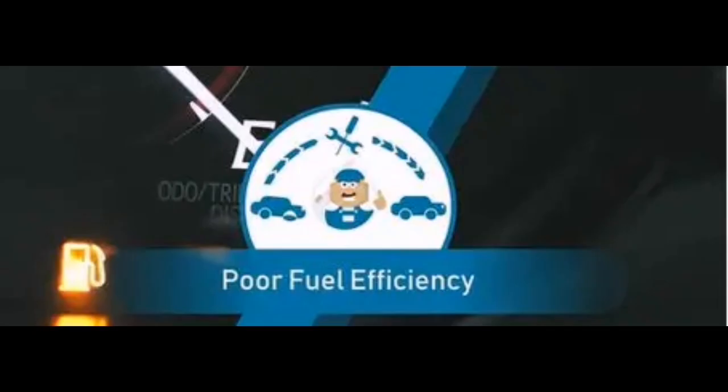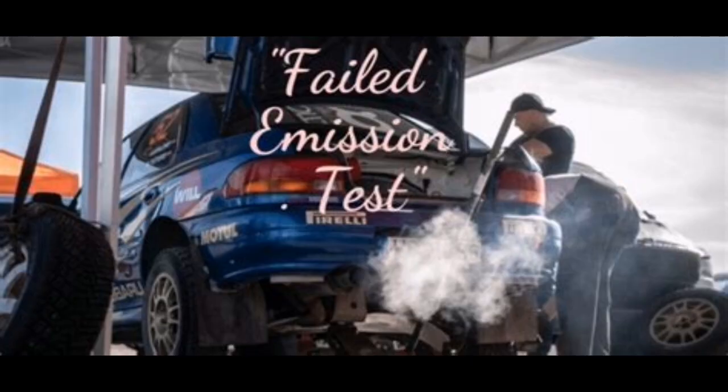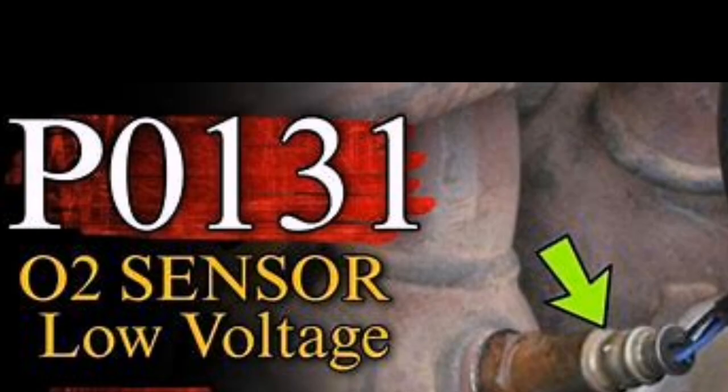Common symptoms include: check engine light, rough idling, poor fuel economy, sulfur smell from exhaust, and a failed emissions test. If your car's throwing a P0131, you might notice rough idling, hesitation, or a drop in fuel efficiency. It might even smell like rotten eggs due to improper combustion.